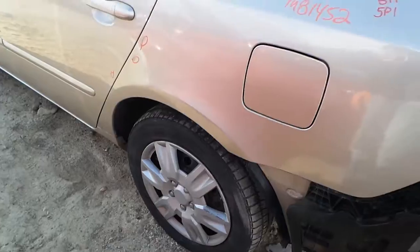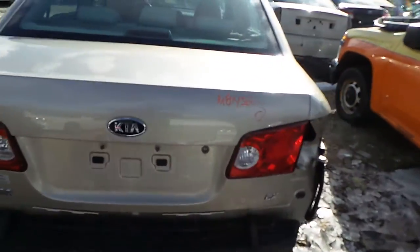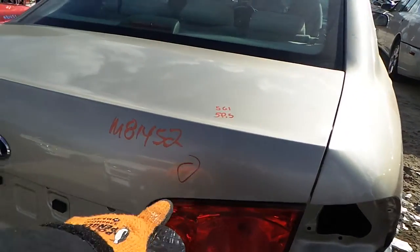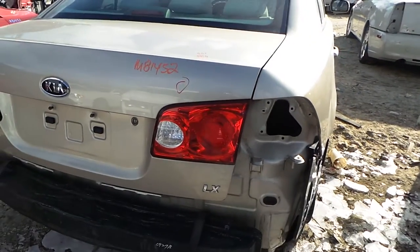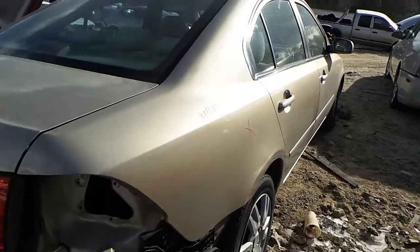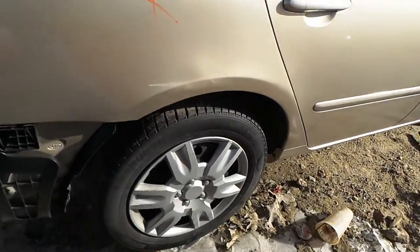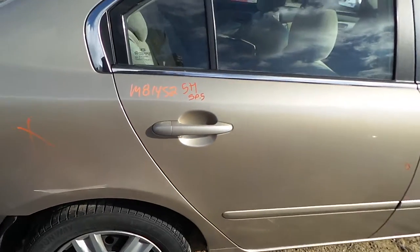We got a good complete rear suspension. Rear lid gate is insurance quality — it's got one small ping and some deep scratches. We've got a good right-hand lid mounted tail light. We got a good complete suspension on the right rear as well, as well as some 16 inch factory steel wheels.